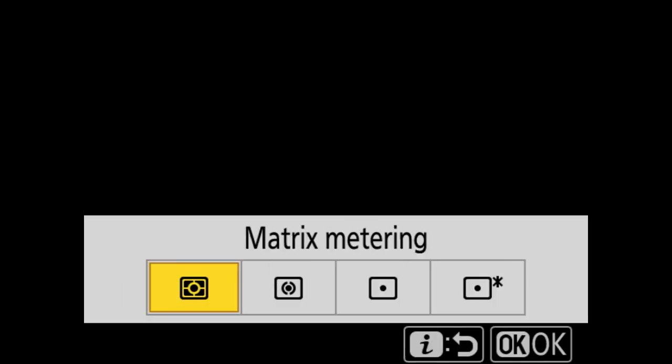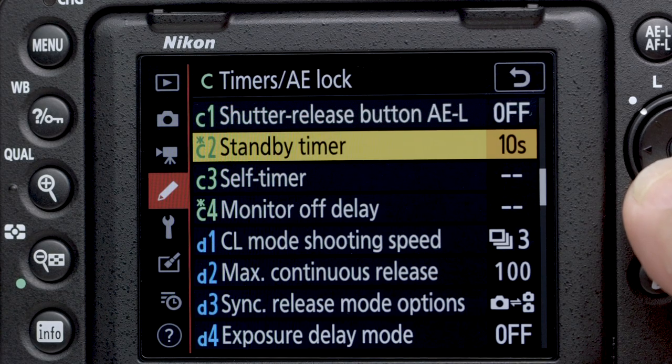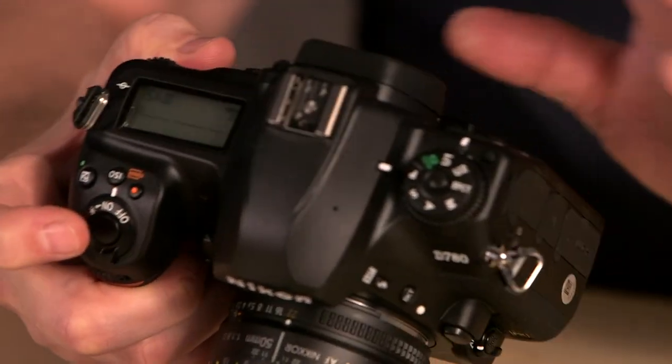We're going to go through metering and white balance, we cover focusing and the settings that adjust what you get in focus, we'll run through menu settings, and just like all my camera classes we always finish up with some cool tips and tricks and hidden features.